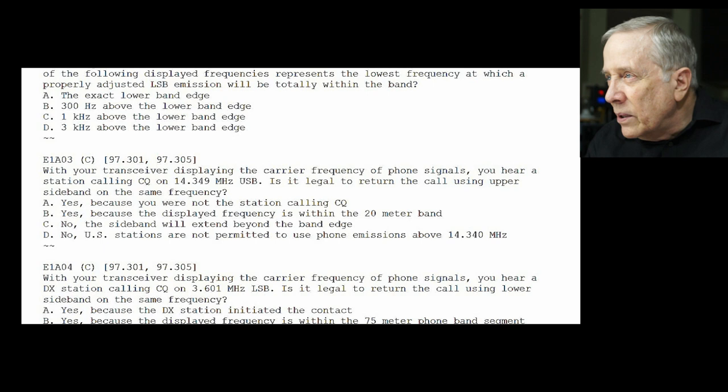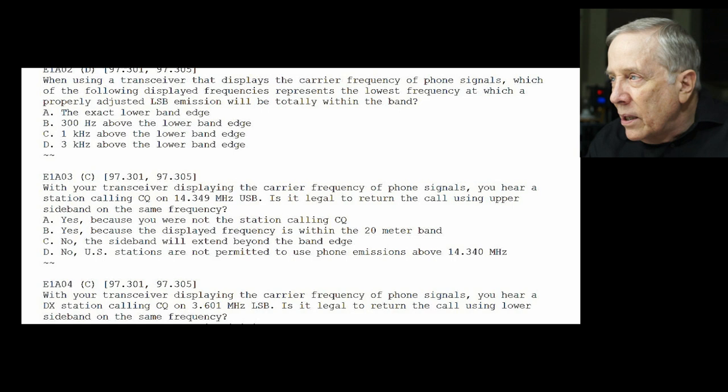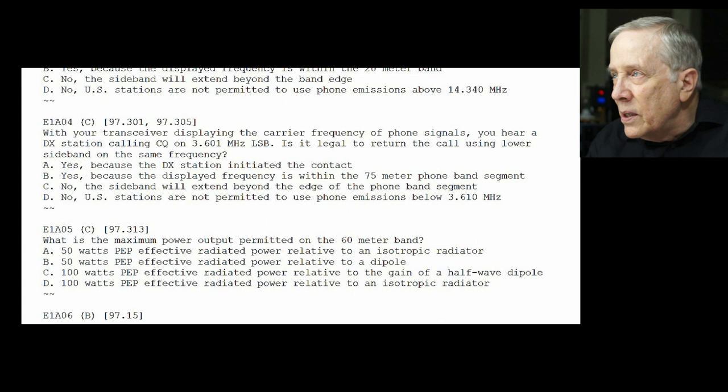E1-A03: with your transceiver displaying the carrier frequency of phone signals, you hear a station calling CQ on 14.349 MHz upper sideband. Is it legal to return the call using upper sideband on the same frequency? The answer is no, because you'll be outside the band. We're talking about 3 kHz wide — top of 20 meters is 14.350 MHz. So the answer is C: no, the sideband will extend beyond the band edge.